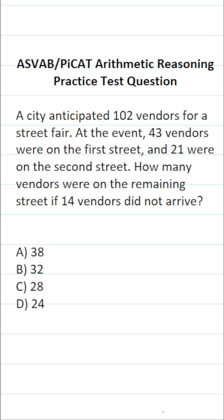This arithmetic reasoning practice test question for the ASVAB and PyCat says: a city anticipated 102 vendors for a street fair. At the event, 43 vendors were on the first street and 21 were on the second street. How many vendors were on the remaining street? 14 vendors did not arrive.